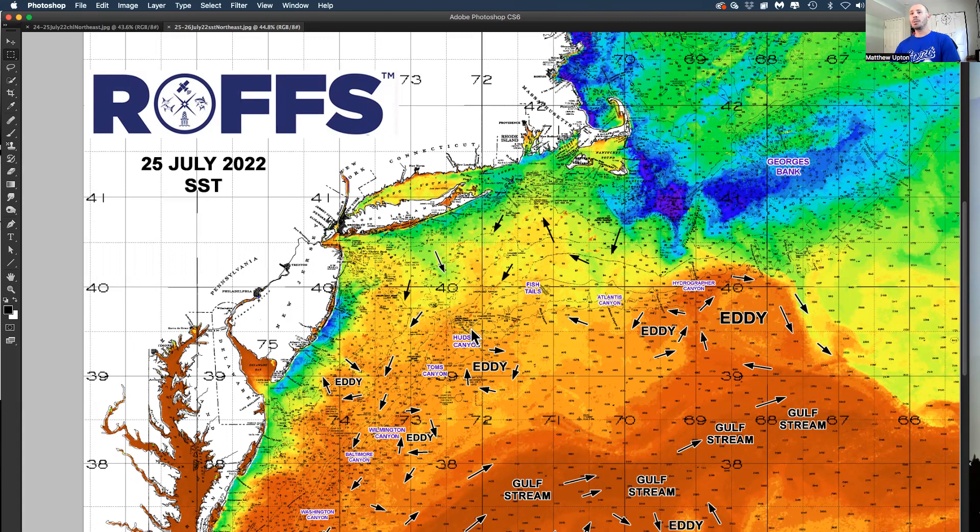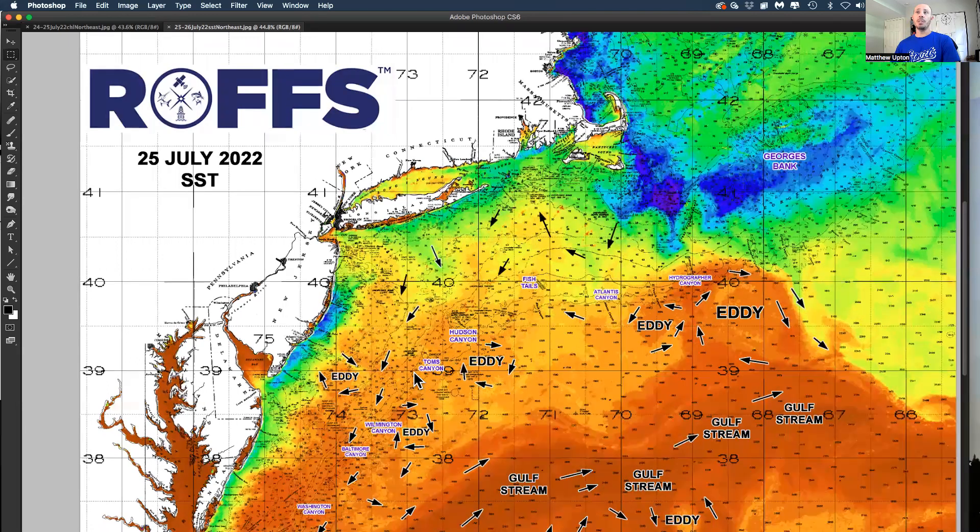So we're taking a look at what's going on. I've marked in some arrows showing the flow of the water. Obviously, the warmer waters are your oranges and reds; cooler waters are your blues, greens, and yellows. What we've seen over the last week or two is the sea surface temperature is really starting to warm up, finally, especially in the south.